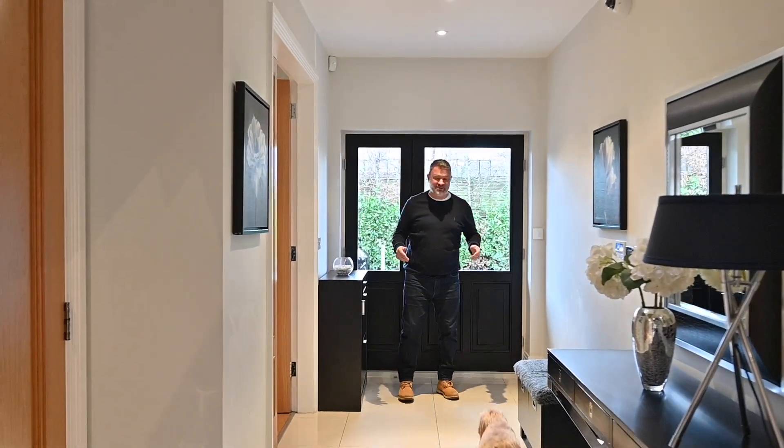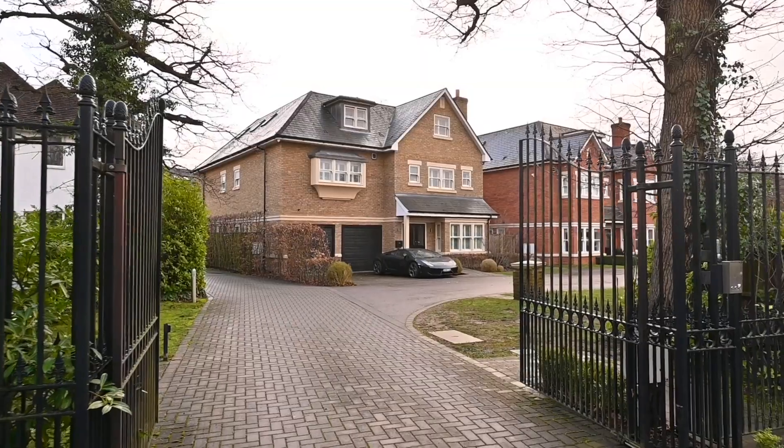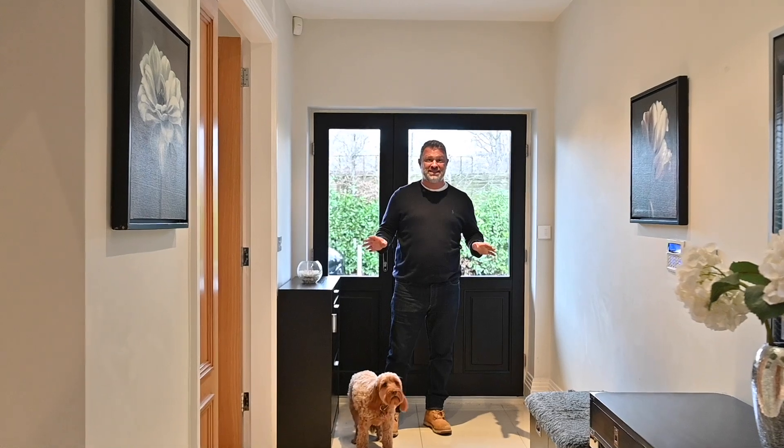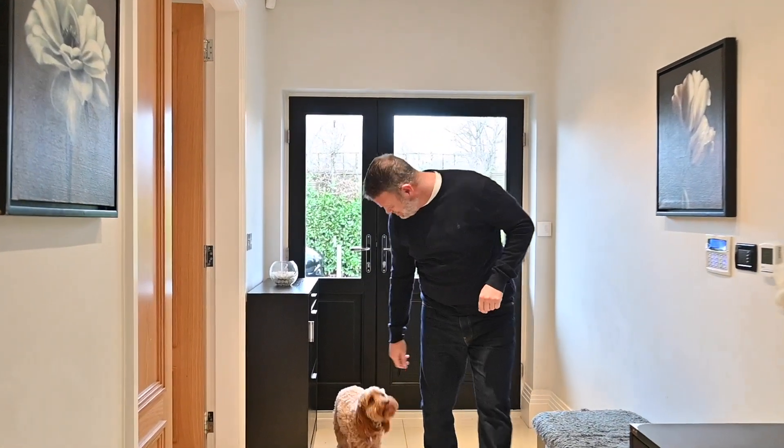Well, look, I said this was a great location. You're set here behind those private gates on a development of just three stunning family homes. There's so much space here, it's an absolute beauty. Come on.